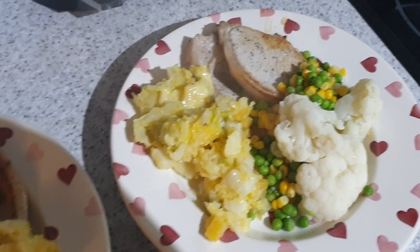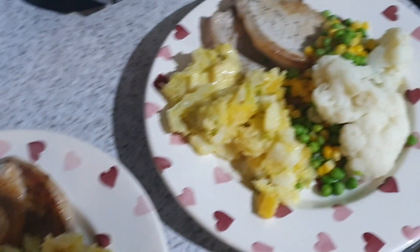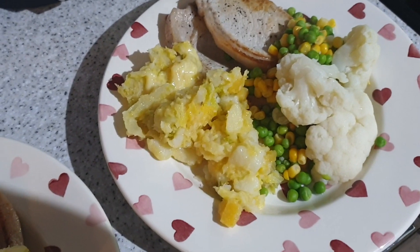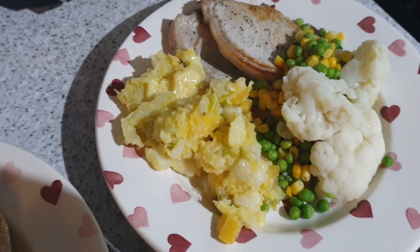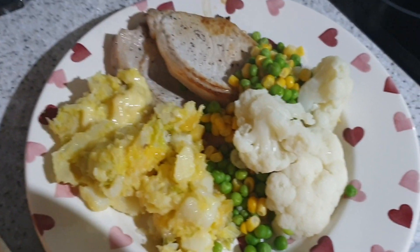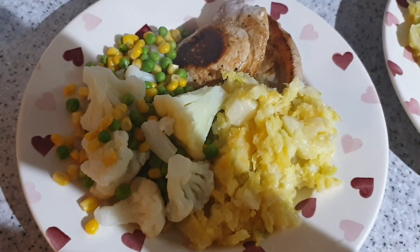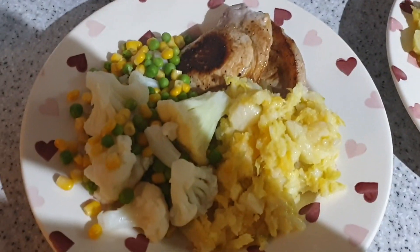It's tea time and tonight we have got pork loin steaks with rumple thumps. It's a real thing — got it from Sainsbury's. If you've not had it before, it's basically mashed potato with swede and cabbage. And then I've done some cauliflower, peas and sweetcorn. Oh, I'm having gravy. But that is tonight's tea.